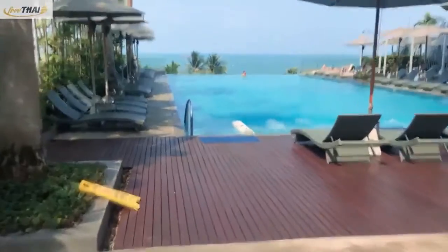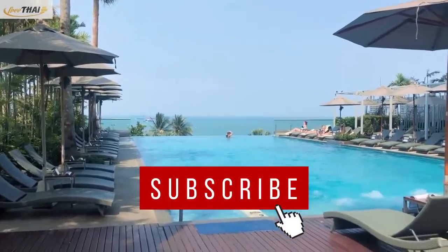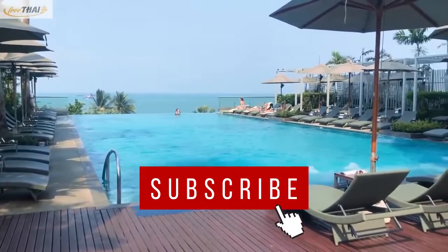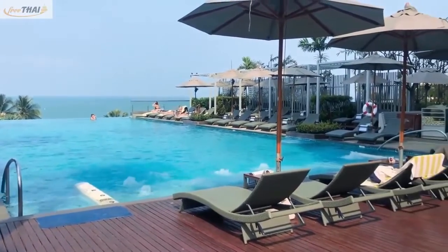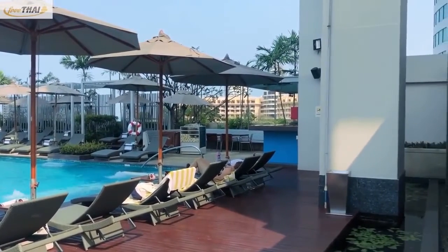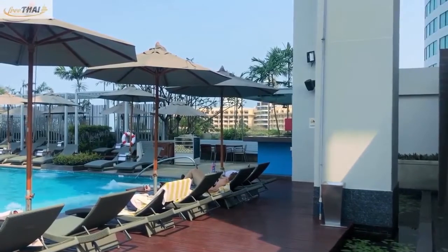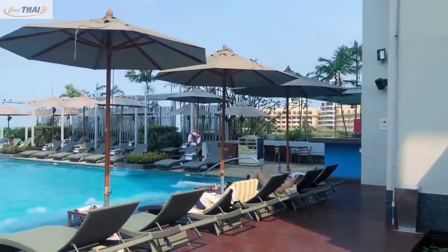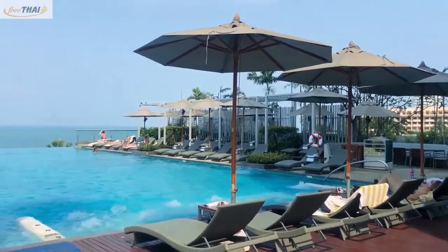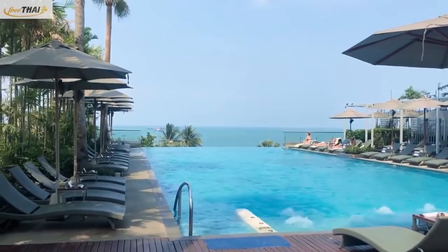Let's go to the pool. The swimming pool is perfect for taking pictures at sunset as the sea is directly visible. The view of Pattaya Beach at sunset from the pool will make your holiday enjoyable. The swimming pool is wide and long, so there are no inconveniences for swimming, and it is a wonderful place to swim while watching the beach in Pattaya.